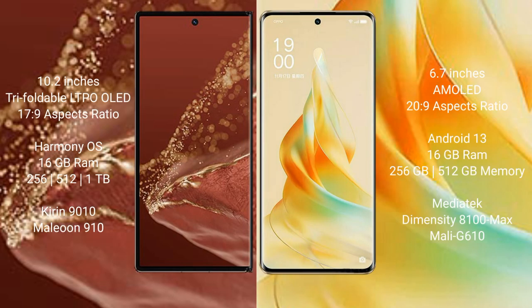Huawei Mate XT Ultimate features a 10.2-inch triple foldable LTPO LED display with Gorilla Glass 17.9. Oppo Reno 9 Pro features a 6.7-inch AMOLED display with Gorilla Glass 20.9.